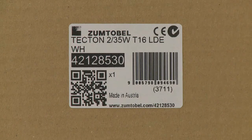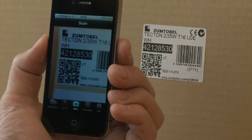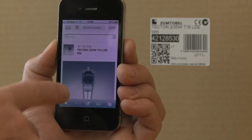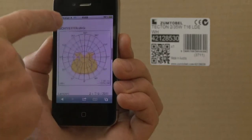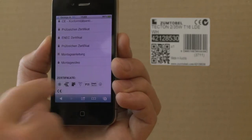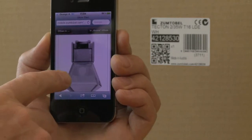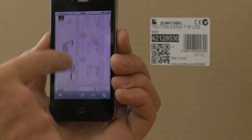ZumTobel now provides QR codes on the packaging labels of standard products. With a smartphone and an installed QR code reader app, you can easily get access to detailed data of a specific product. You have access to the most important product information, even including the installation instructions, with just one click.